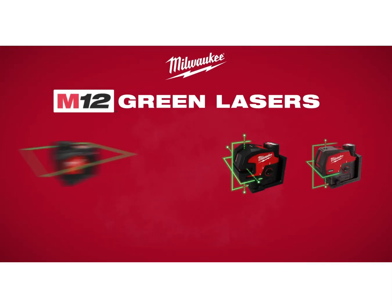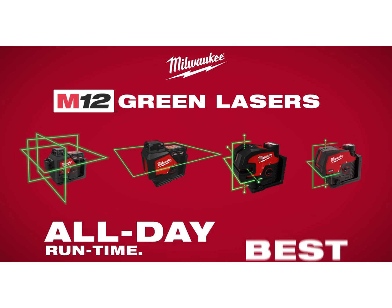Milwaukee M12 green lasers: all day run time, best visibility.